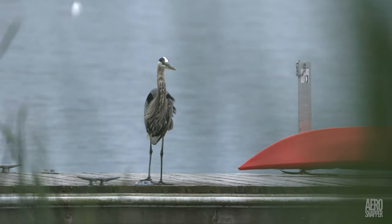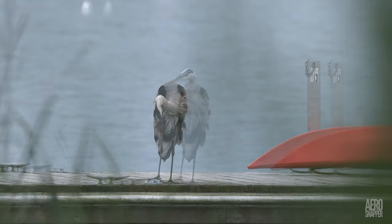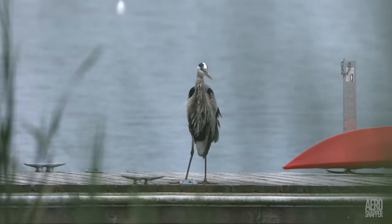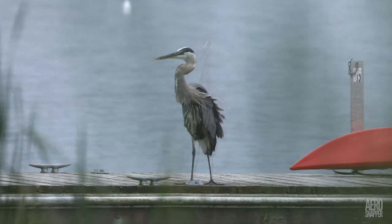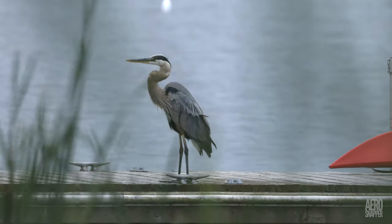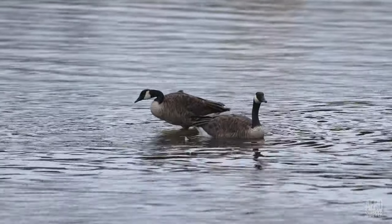It was a thin week for wildlife, but we did have this tap-dancing heron, and of course the ubiquitous Canada geese.